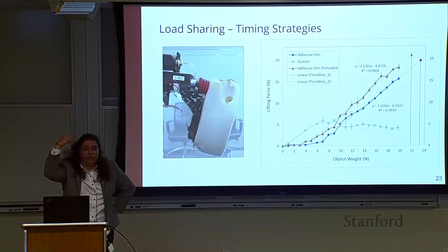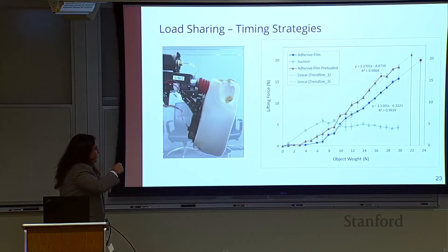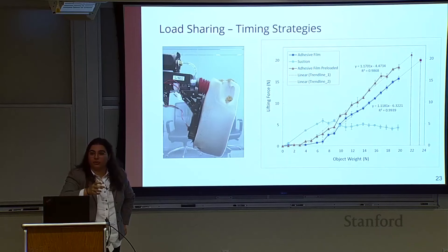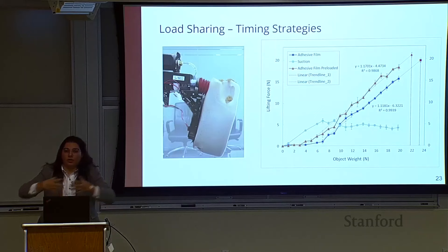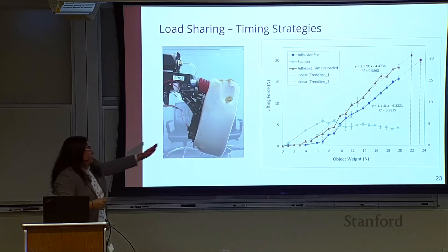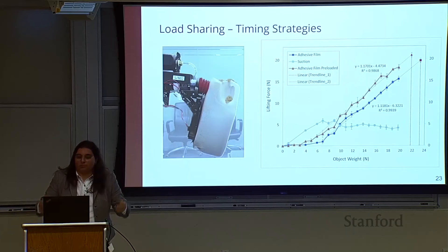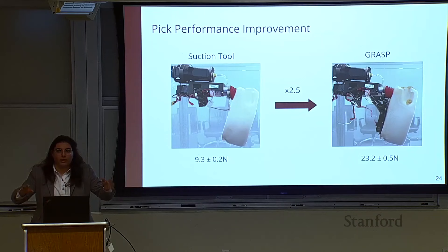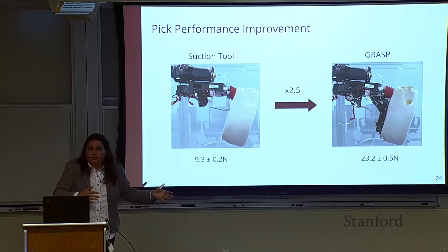Another interesting finding involves timing. You can affect how soon you begin to load your adhesive by adding a preload in your grasp planning strategy. If you're worried the suction cup will fail, you come in and preload the adhesive before lifting — before taking the object off the shelf — which shifts the linear trend back, loading the suction cup less early. Overall, tool performance improved by two-and-a-half-fold for rigid objects. For deformable things, improvement was binary: it either didn't work at all or it did work, because the adhesive helps the suction cup enough to actually achieve a seal and pick up items.